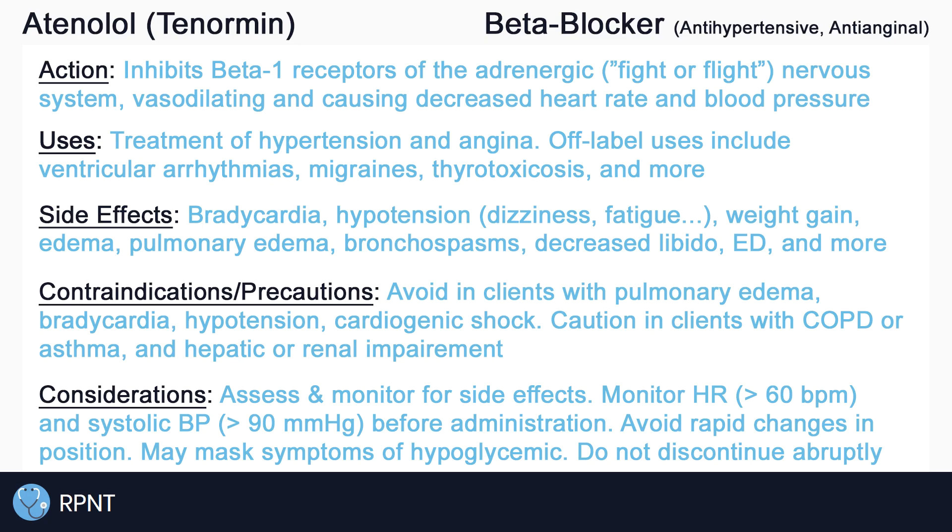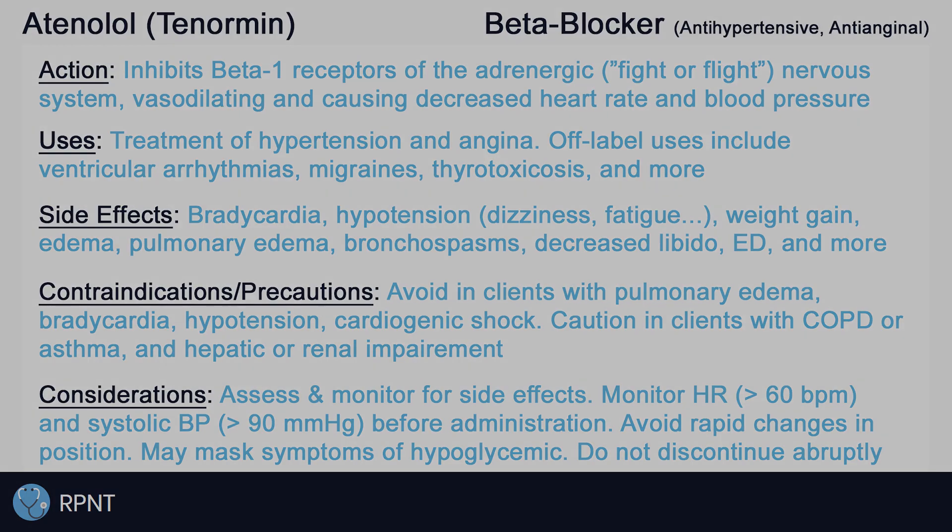And that's about it for the basics of atenolol. If you have any questions, please let me know in the comments or visit rpnt.ca for more help.